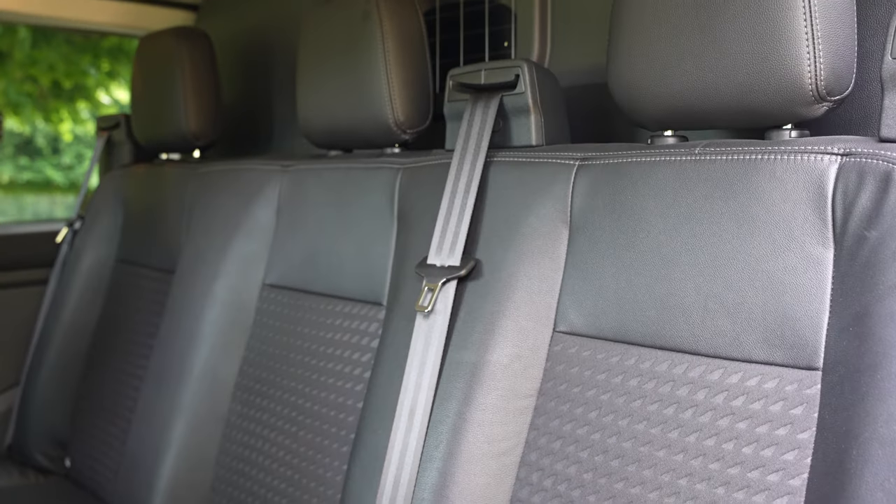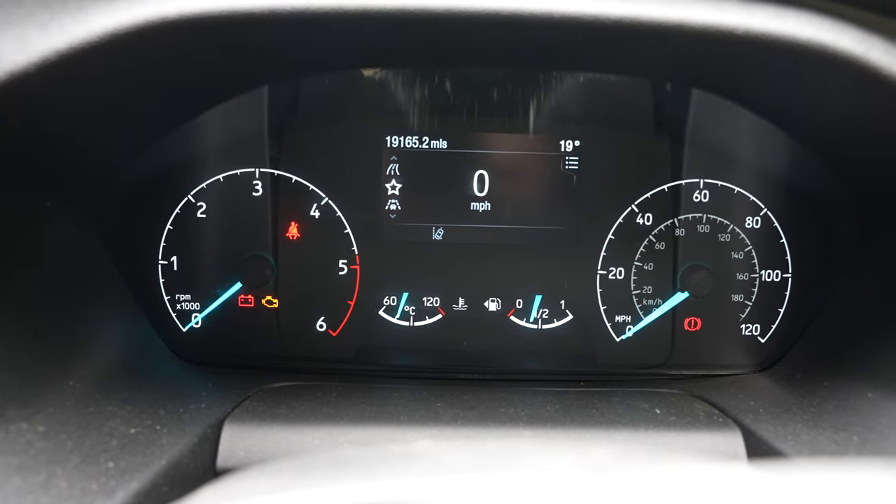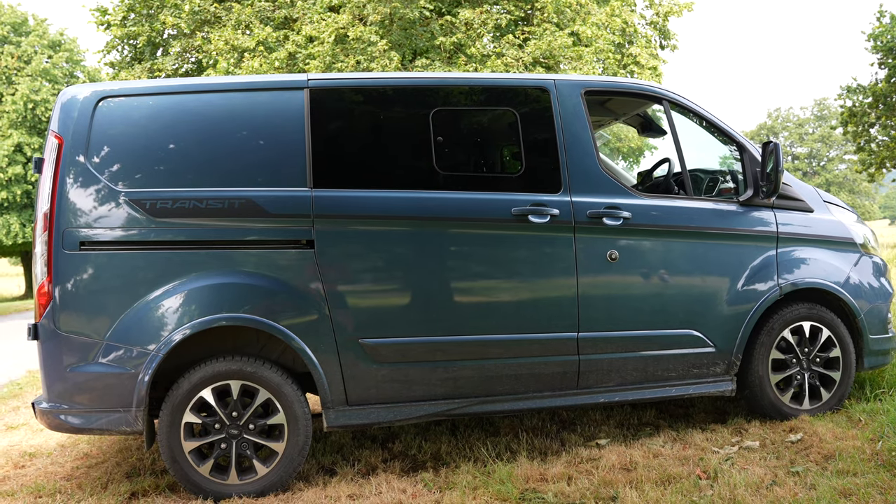I'm sounding like I really like this vehicle, aren't I? But don't worry, Volkswagen fans, there are problems. These vans can obviously be spec'd differently, but this one has got two singular seats up front and then a three-seater in the back — beyond that, you've got a lot of open luggage space. As far as the dash is concerned, it's extremely well-equipped with modern dials and displays, which are all really useful. But as I say, there are a few gripes.